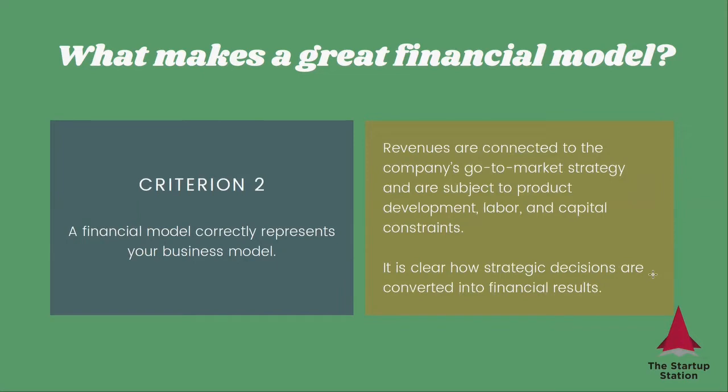Number two, a financial model correctly represents your business model, which means that your revenues are connected to the company's go-to-market strategy and are subject to product development, labor, and capital constraints. It is clear how strategic decisions are converted into financial results.